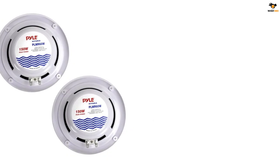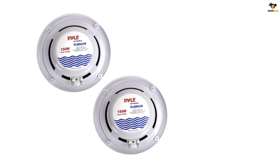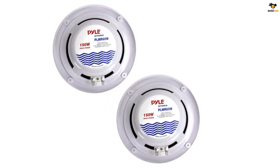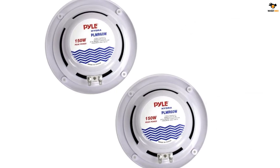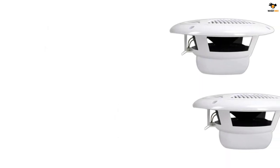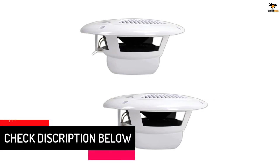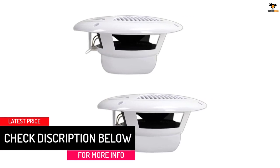Pyle has not compromised on durability — you get a one-year warranty and good build quality on these marine speakers. They are completely waterproof and can withstand heavy water splashes and other outdoor conditions, making them suitable for several vehicles.